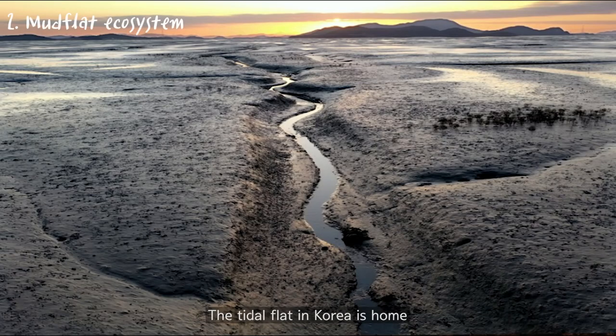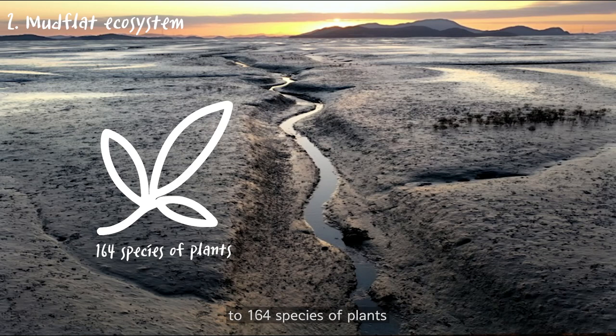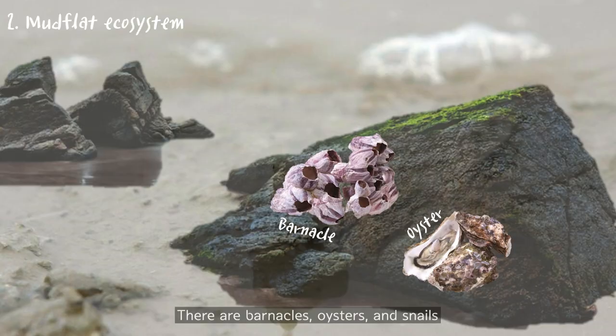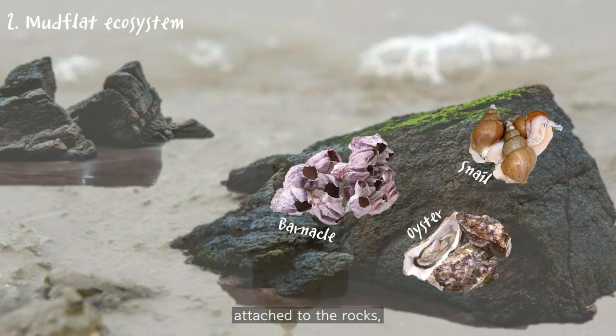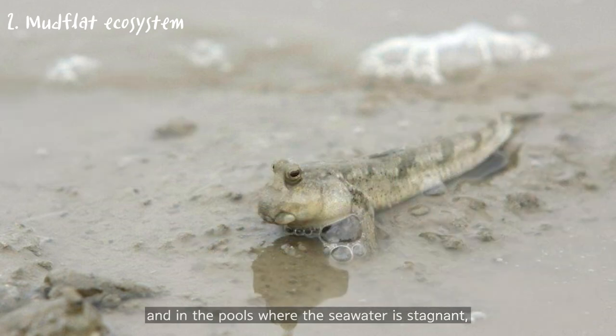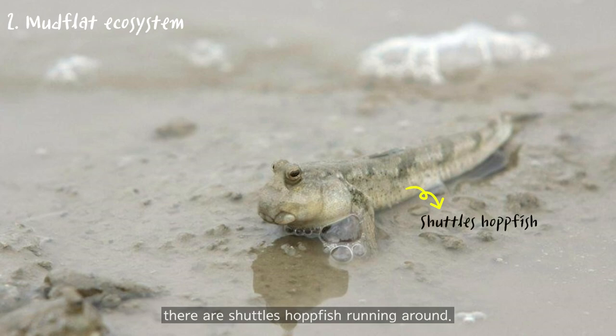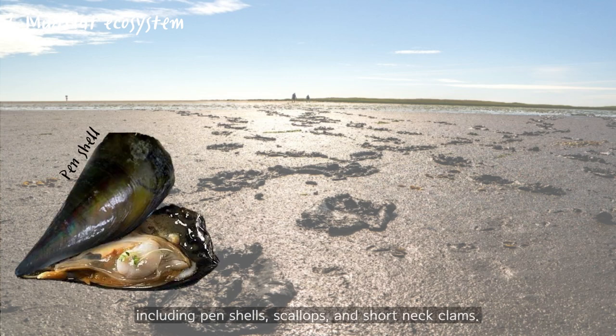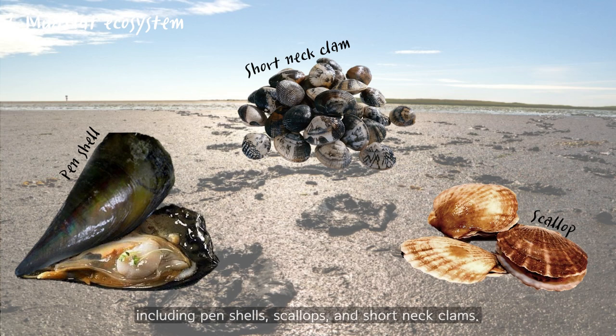The tidal flat in Korea is home to 164 kinds of plants and 687 kinds of animals. There are barnacles, oysters, and snails attached to the rocks. In the pools where the sea water is stagnant, there are shuttlefish running around. In addition, there are many different types of clams, including pen shells, scallops, and short neck clams.